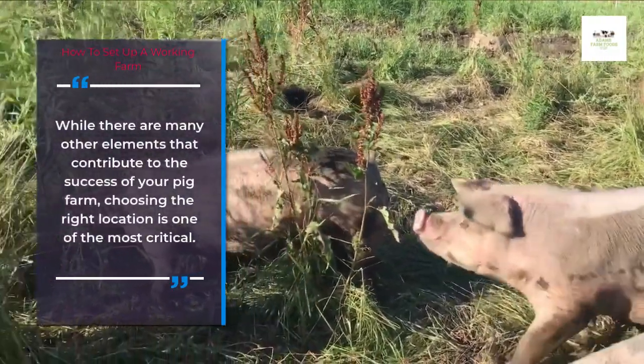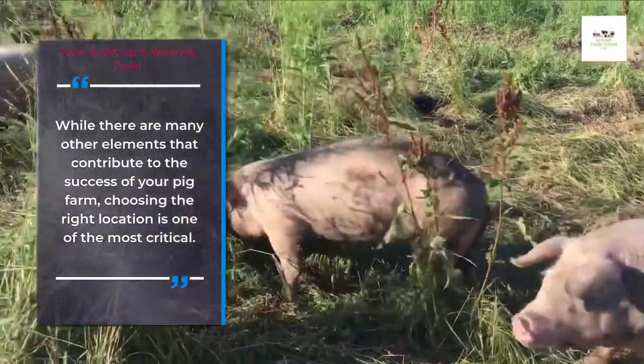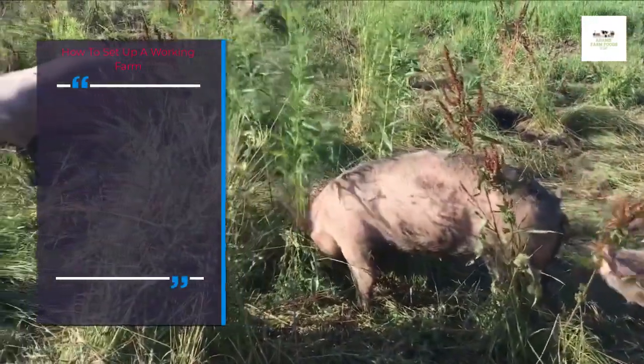While there are many other elements that contribute to the success of your pig farm, choosing the right location is one of the most critical.